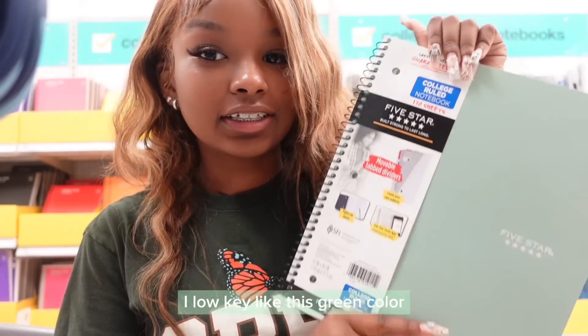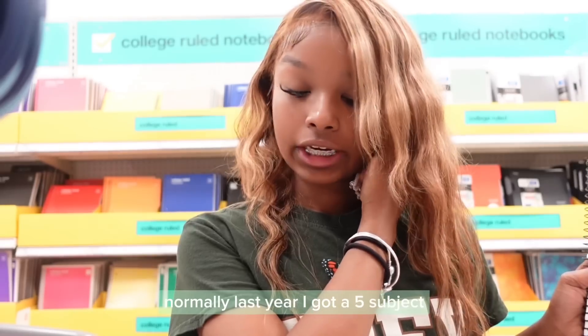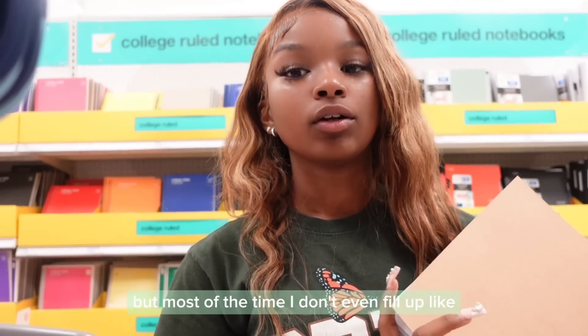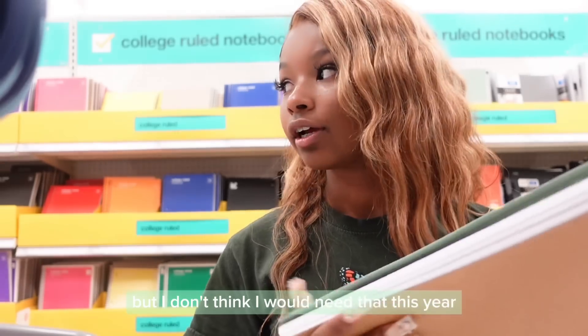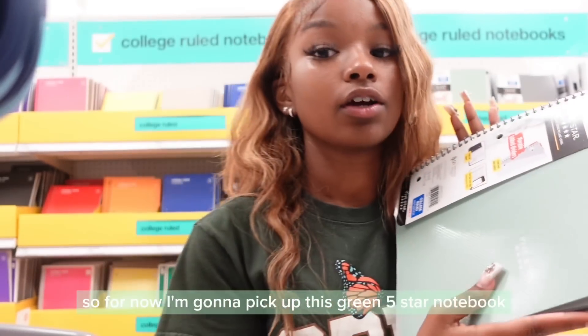I low-key like this green color — I'm feeling it. It's a college rule notebook with 170 sheets. Last year I got a 5-subject but it really didn't work for me. Most of the time I don't even fill up a section of the subject I'm using. I use the 5-subject for different classes but I don't think I'd need that this year because it's going to be a little simpler. So for now I'm going to pick up this green 5-star notebook.